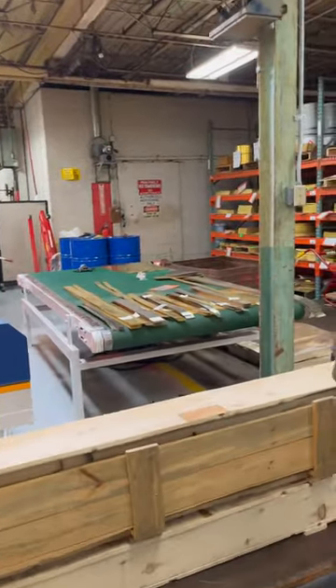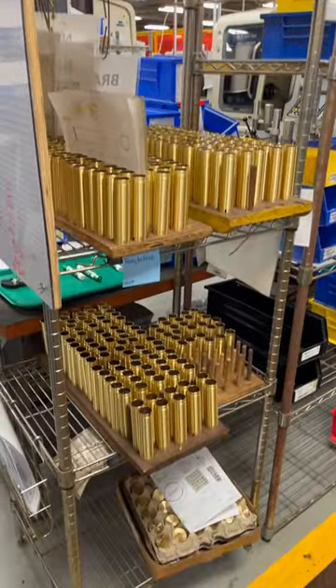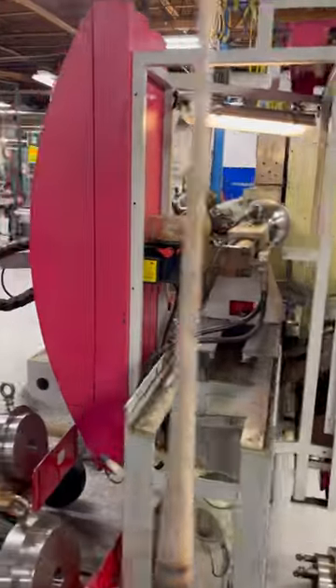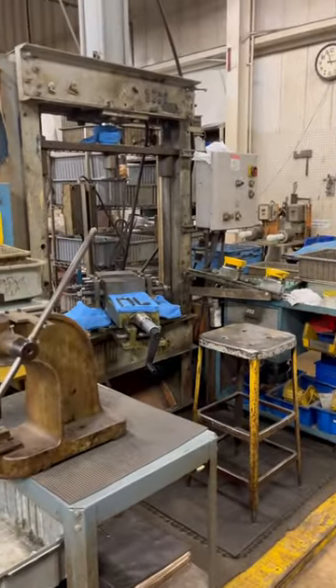Walking through the factory floor I got to see the entire process for making a French horn. Starting as rods and sheets of metal, I saw all the different machines and people that shaped the different parts of the instrument, like this machine that spins the metal into the horn's bell and bell tail, and the machine that bends the metal into all of the slides.